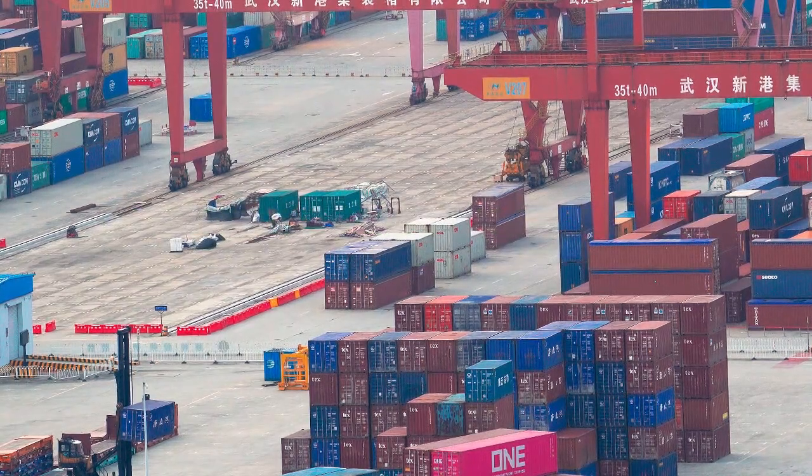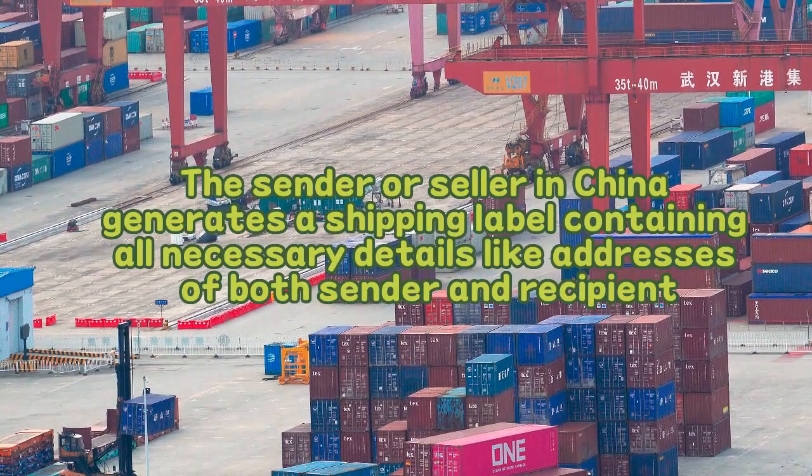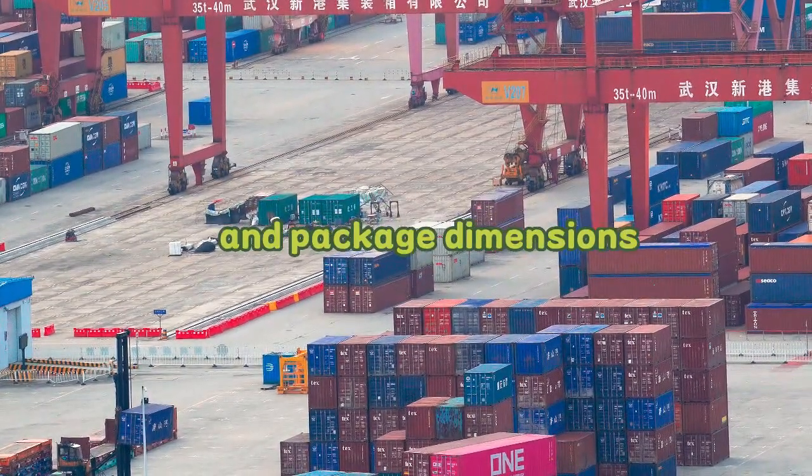Step 1: Creation of shipping label. The sender or seller in China generates a shipping label containing all necessary details like addresses of both sender and recipient, contact information, and package dimensions.